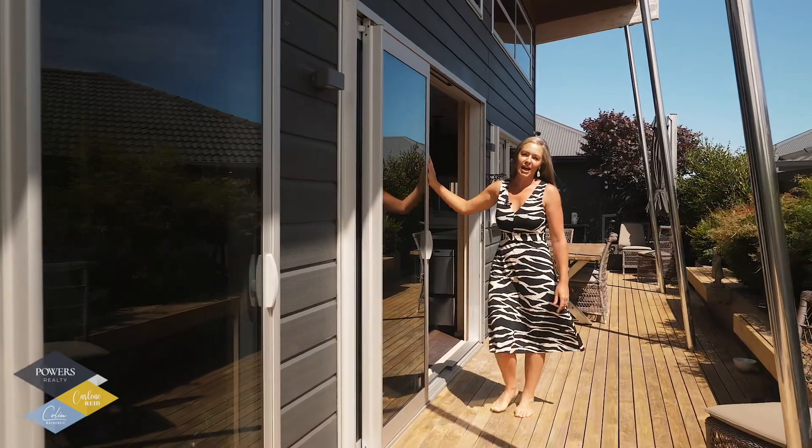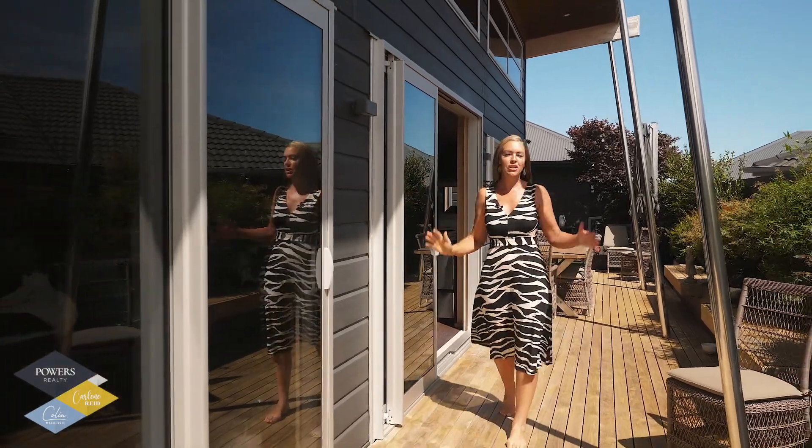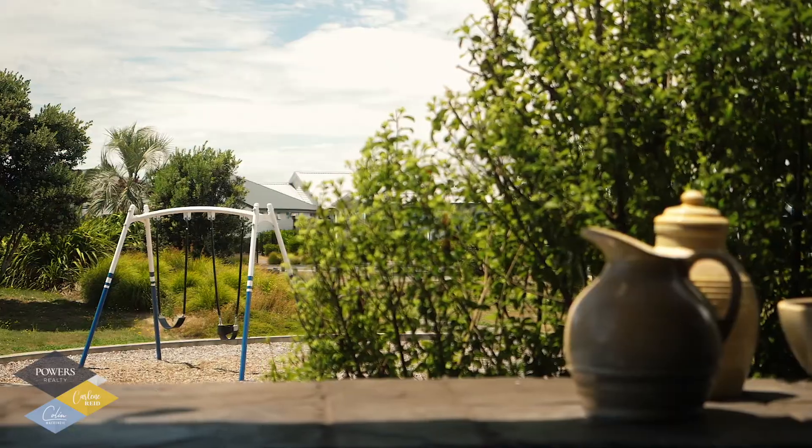Multiple sets of glass stacker doors open out to the magical outdoor living spaces overlooking the park.